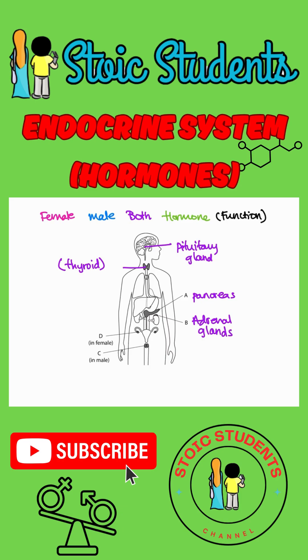D is the female reproductive system. You can see the uterus, the fallopian tubes, and the two ovaries. This should be pink because only females have this. And C here is only in males — that would be the testes.